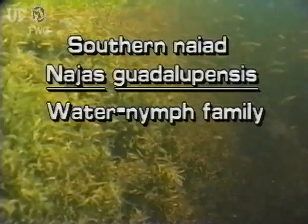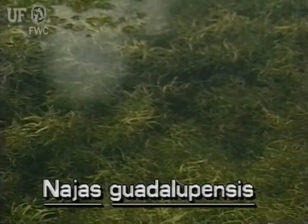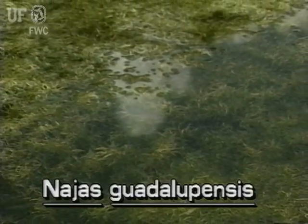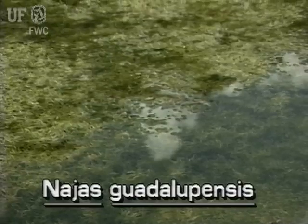Southern Naiad, Najas guadalupensis. The naiads are submersed plants. There are about 40 species worldwide, several of which grow in Florida. This plant, Southern Naiad, is a native.